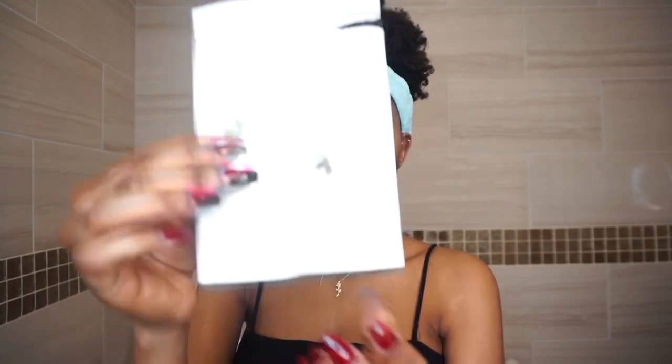Step six is a sheet mask, which I don't do every day, but sometimes you need that extra TLC. A clarifying mask strips your skin, and then a sheet mask brings moisture back — it's important not to just keep piling things on top. I really like using moisturizing sheet masks to add that extra step to your skincare, and it feels luxurious.